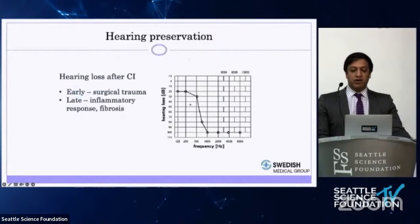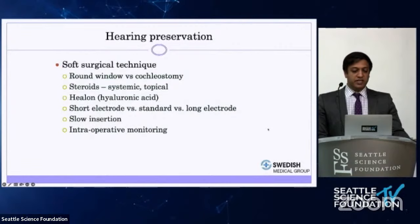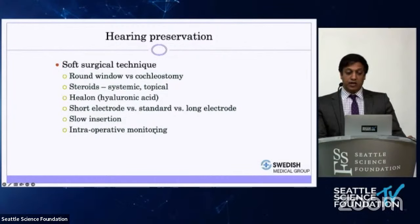In terms of hearing preservation, soft surgical technique has evolved significantly. One approach is inserting through the round window — the natural membrane of the cochlea — which I prefer as it is likely less traumatic. Many centers use a cochleostomy, making a separate hole, which also works well for experienced surgeons. Steroids help improve the ionic balance inside the cochlea by acting on sodium-potassium pumps, preserving low-frequency hearing. I also use hyaluronic acid in the video. We also consider varying electrode designs, slow insertion — including emerging robotic techniques — and intraoperative monitoring.